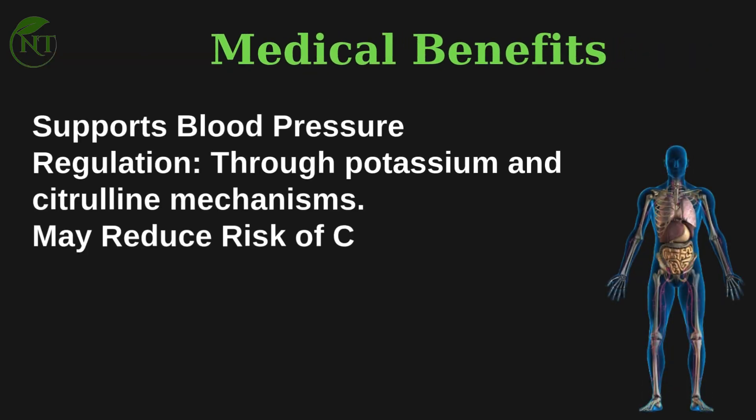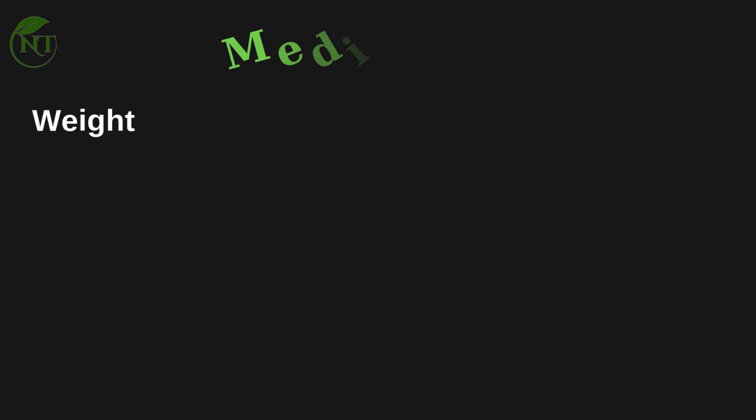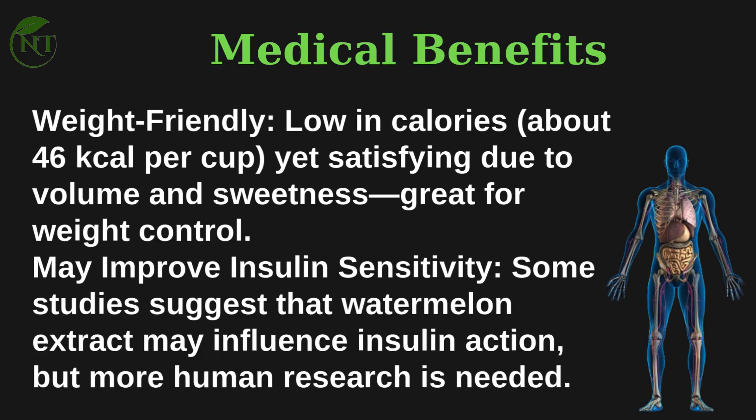Medical benefits: watermelon supports blood pressure regulation through potassium and citrulline mechanisms, and may reduce the risk of chronic diseases. Lycopene intake has been associated with lower risk of certain cancers and cardiovascular issues. It is also weight-friendly — about 46 kilocalories per cup — yet satisfying due to volume and sweetness, making it great for weight control. Some studies suggest watermelon extract may influence insulin sensitivity, though more human research is needed.